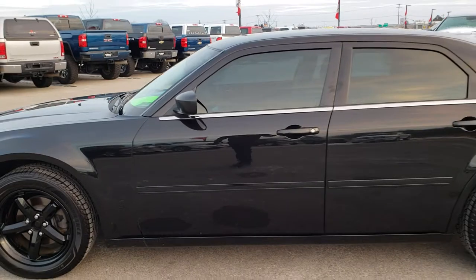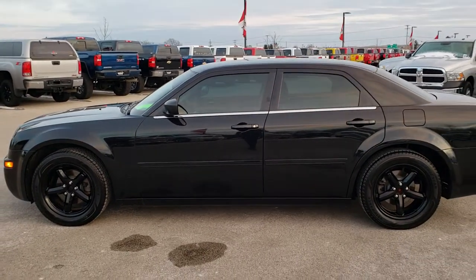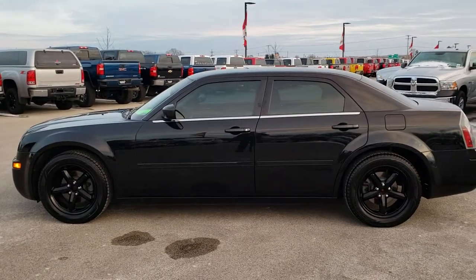To see more pictures of this car or one of our other 450 new and used cars, trucks, SUVs, minivans, Wranglers — you name it, we've got it — go to our website at www.summitauto.com.